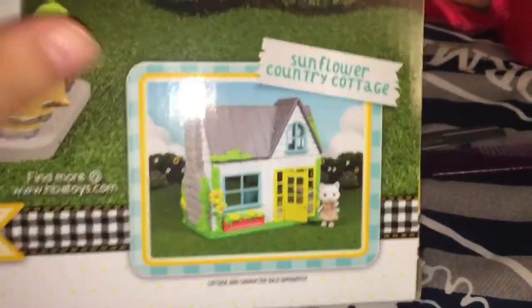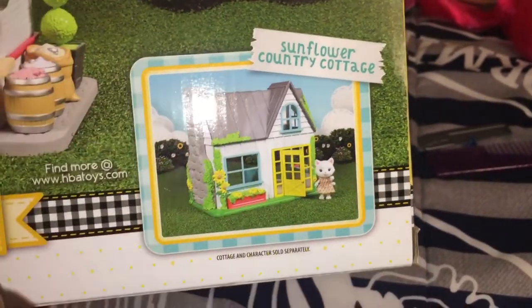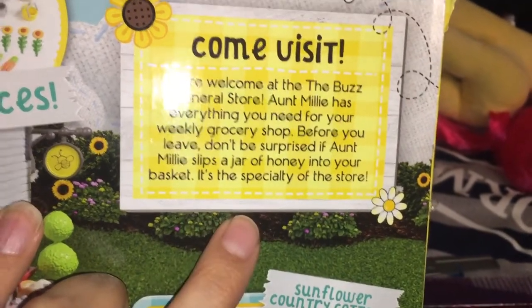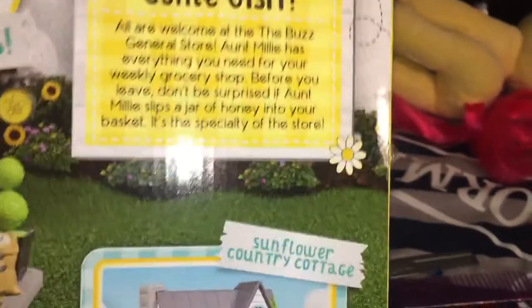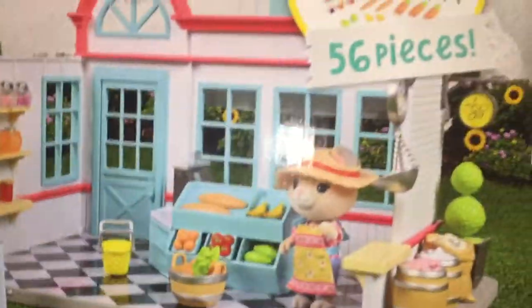On the side we have a window that looks like a real window — mine had a small issue but it's just cardboard so it's not a big deal. It tells you this is the General Store and has the ribbon going around again. On the very back we can see what it looks like all put together, and there's also a cute little Sunflower Cottage which I didn't find in store. It mentions Sunnyville — I think that's the place where they live — and this set comes with Aunt Millie, who is a bear, made by Honeybee Toys, distributed by Sunny Days Entertainment.